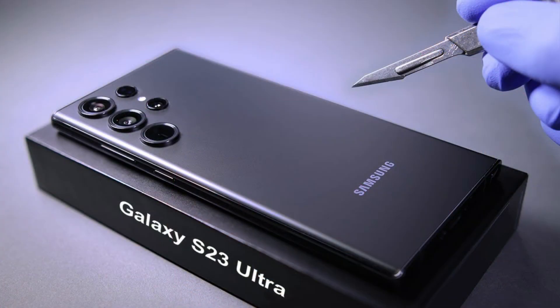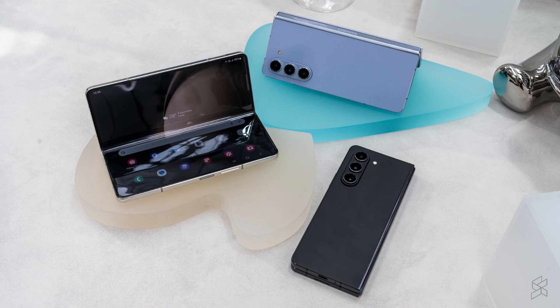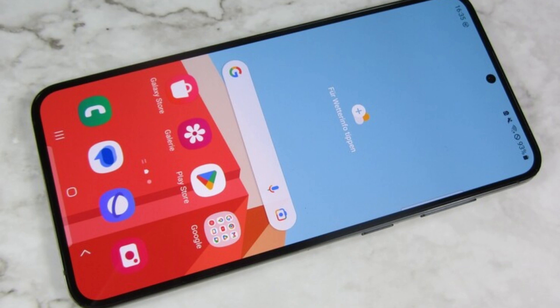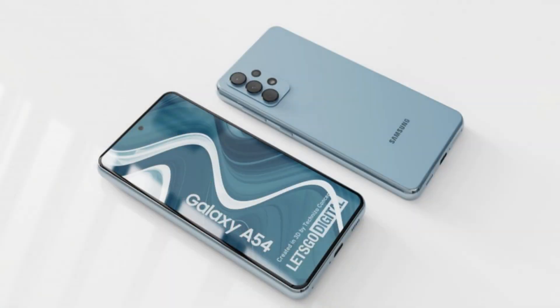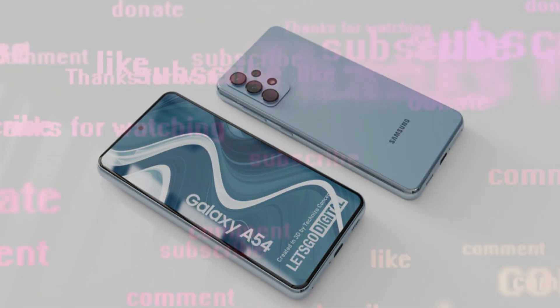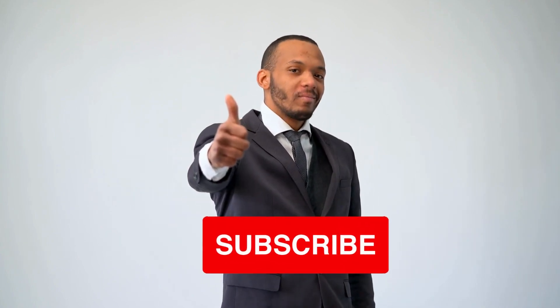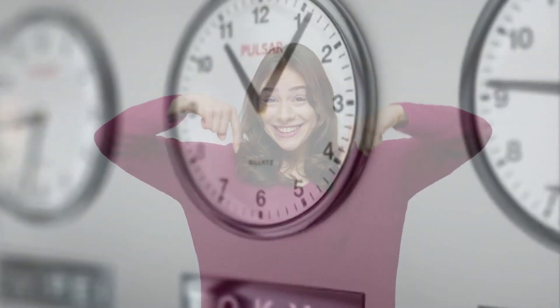So, those are the best Samsung 5G phones in 2023. Whether you're a tech enthusiast or just looking for a reliable phone, Samsung has something for everyone. I hope this video has helped you choose the right phone for you. Thanks for watching. If you found this video helpful, don't forget to give it a thumbs up and subscribe for more tech reviews and recommendations. And as always, leave your thoughts and questions in the comments below. Until next time, stay connected.